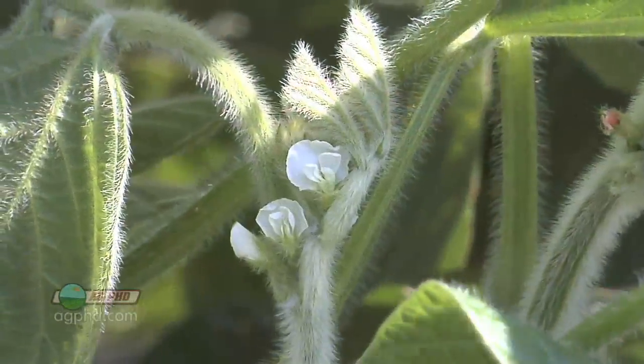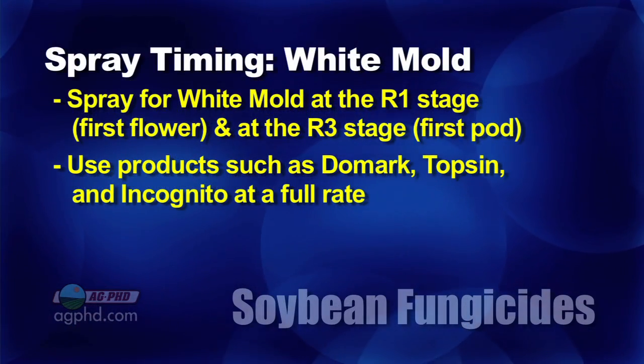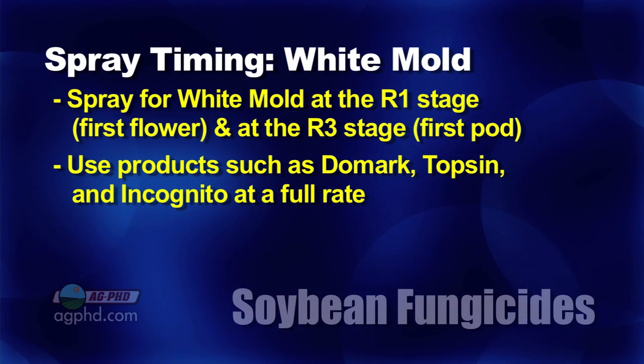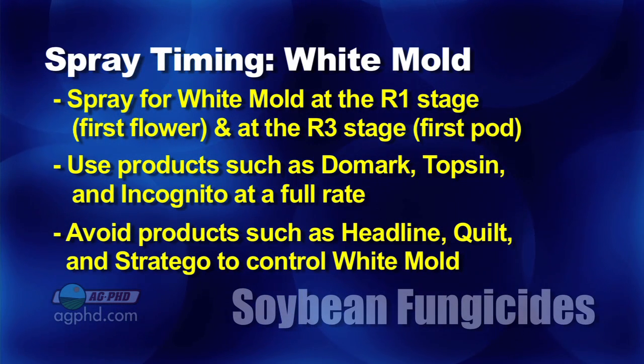You might be able to stop it from that point on, but you've already lost some yield. You've got to spray early — go out for sclerotinia white mold at R1 and probably again at R3. Two shots; I'd probably go full rate of something like Domark, possibly Topsin — there are a few different products you can use — but products that are not very good on white mold would be things like Headline, Quilt, or Stratego that you might typically use for other diseases.